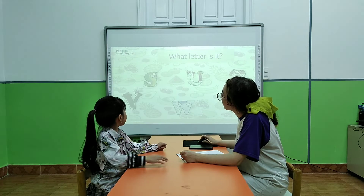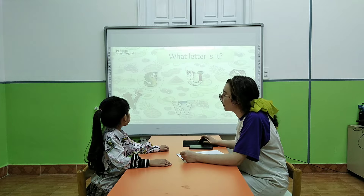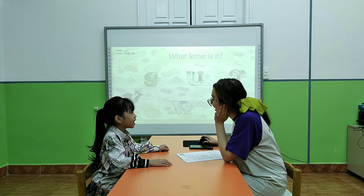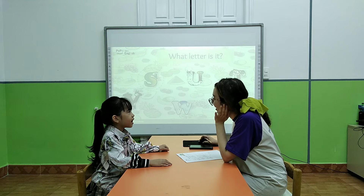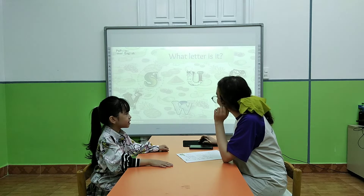Okay, now look here. What letter is it? It's what? It's an X. That's it? X. X. Very good. Good job.